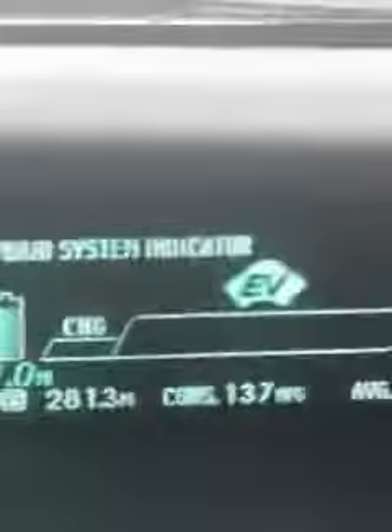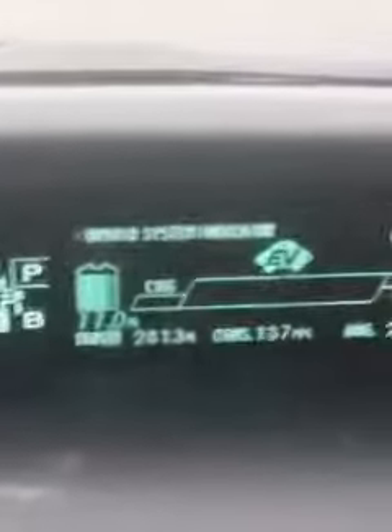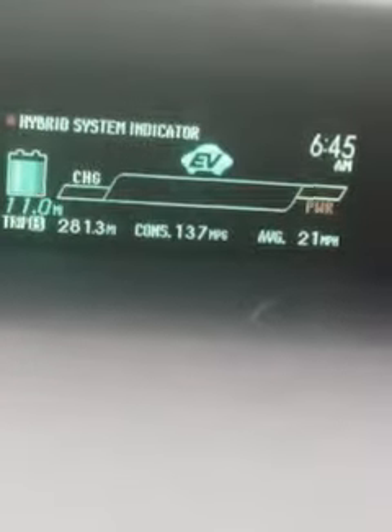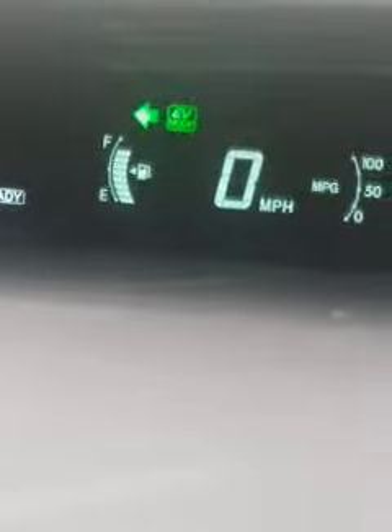If you see here, I'm trying to get a close-up. It says EV. I have 11 miles left. I'm sitting at a light right now. I have one bar minus a full tank of gas, and I've driven 28.13 miles.